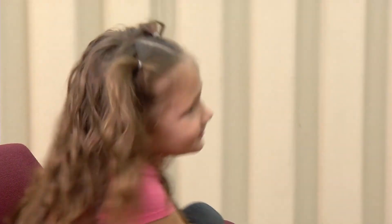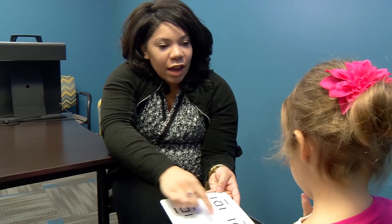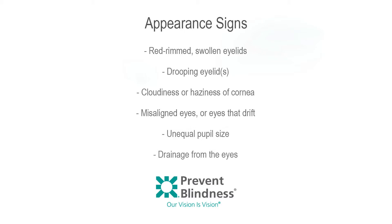Tell the child gently but clearly what you expect him or her to do. When greeting the child, take time to look at the child's eyes and make note of any appearance signs of a vision problem: red-rimmed or swollen eyelids, drooping eyelids, cloudiness or haziness of the cornea, misaligned eyes or eyes that drift, unequal pupil size, and drainage from the eyes.